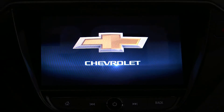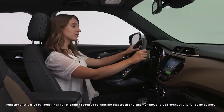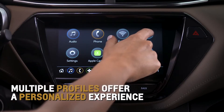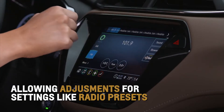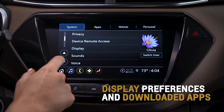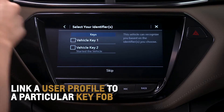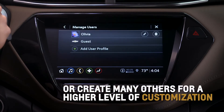The Trailblazer's standard 7-inch diagonal touchscreen is home to Chevrolet's next-generation infotainment system. Multiple profiles offer a personalized experience, allowing adjustments for settings like radio presets, display preferences, and downloaded apps. You can either link a user profile to a particular key fob or create many others for a higher level of customization.